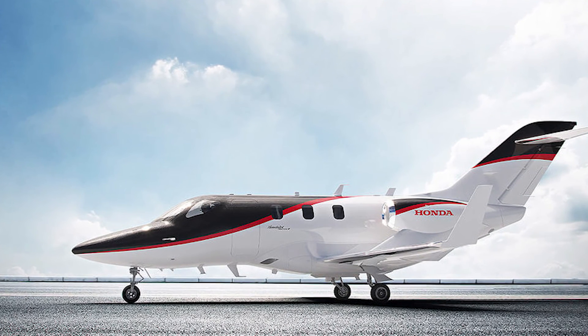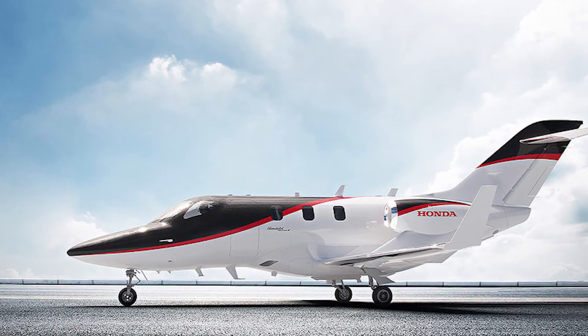The HondaJet Elite 2 pushes the boundaries of its category on all fronts of performance, comfort, and style.